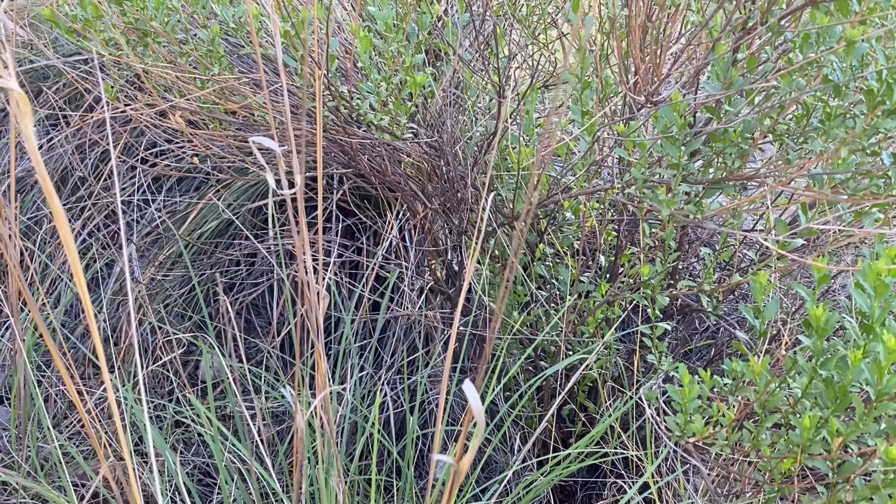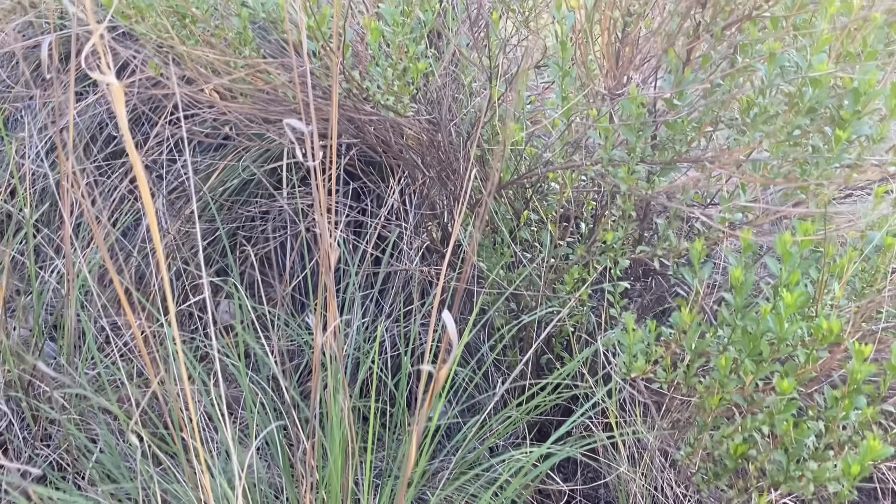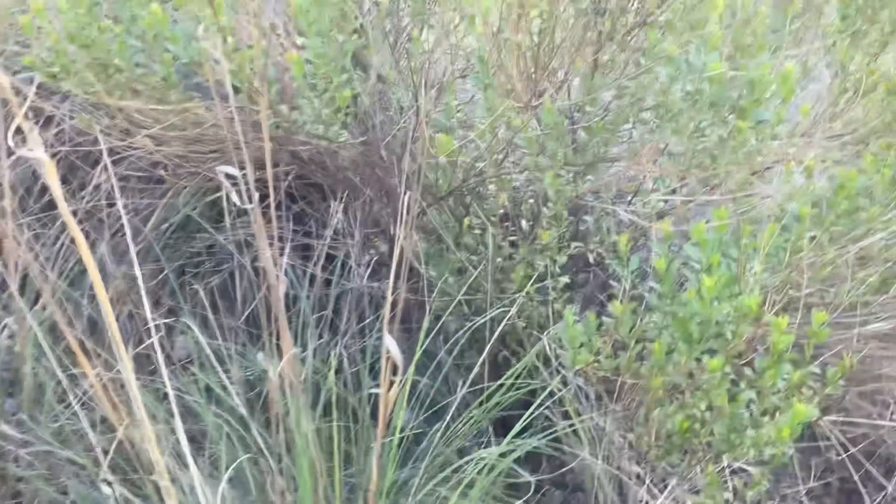I don't think you can see it quite well on video, but there is a rattlesnake hanging out in the bushes there. It's a little bit far in there, so I'm not going to spend too much effort taking it out. I do have my hook, so I will give it a go.